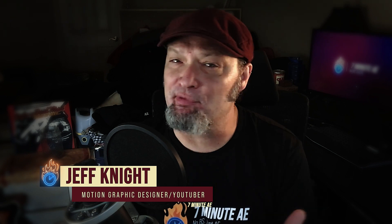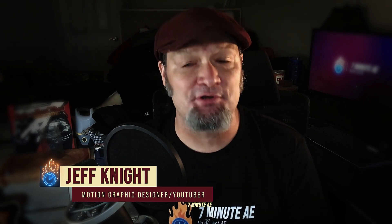Hey everybody and welcome back to 7 Minute AE Tutorials. It is I, Jeff Knight. I wanted to put this video up because I have some big news. I've finally been approved by YouTube to have memberships. Some very cool things are on the horizon, and I'm going to go over what exactly this means and how this will impact you, my audience.